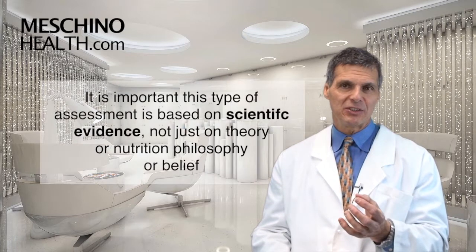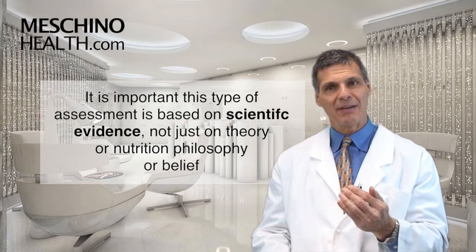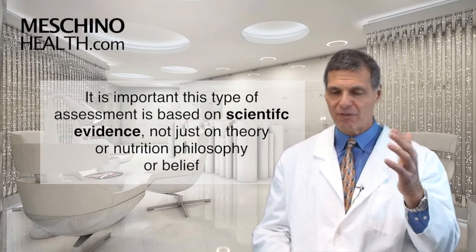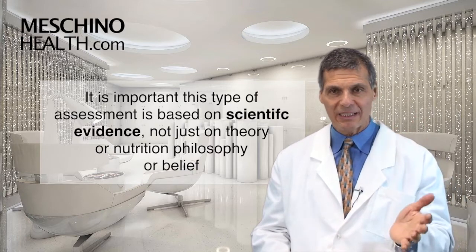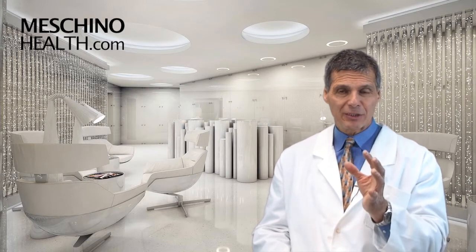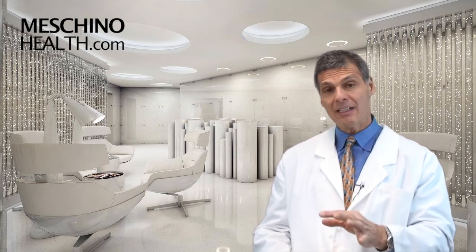So many holistic practitioners have stepped up and are filling this space — chiropractors, holistic nutritionists, and some holistic medical doctors as well. But it's really important that this type of assessment is using the best scientific evidence available today. It can't just be based on theory, nutrition philosophy, or personal belief. It has to be rooted in the best science. I wrote an article that explains what aspects should be included in a nutrition lifestyle anti-aging assessment, and if you click the link below, you'll see my published paper on this.